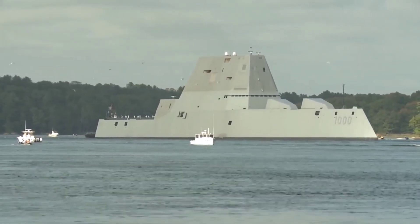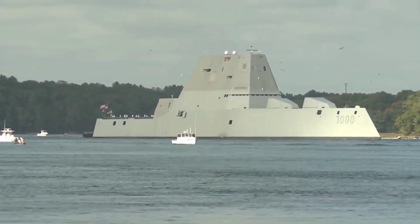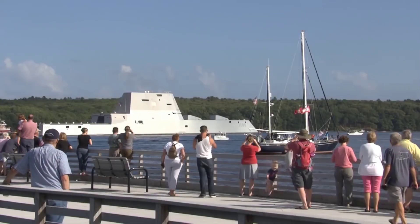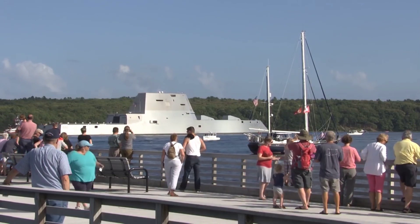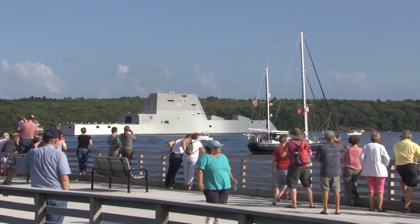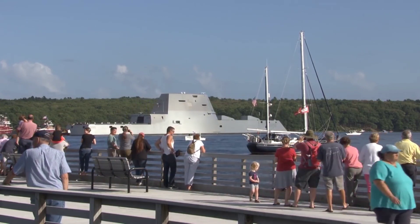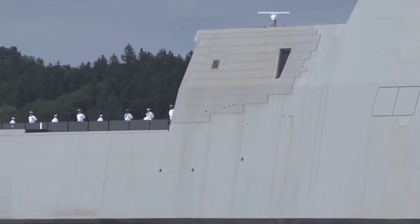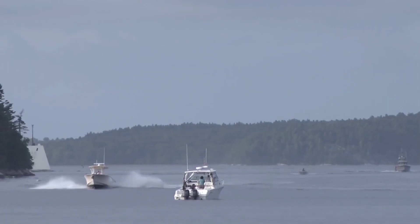One of the most striking features of the Zumwalt-class destroyers is their unconventional tumblehome hull design, which slopes inward toward the top. This design, while reducing the ship's radar cross-section, also provides stability in rough seas. Their propulsion system includes an integrated power system, which utilizes gas turbines and electrical generators to power the ship and its advanced weapons systems. The result is a vessel that is not only stealthy but also highly adaptable and energy-efficient.